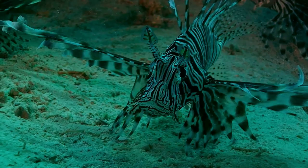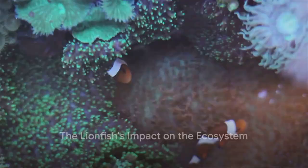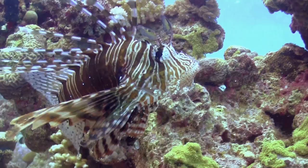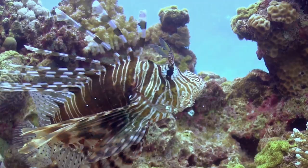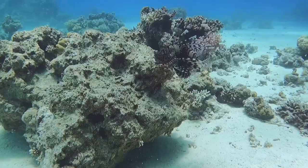The lionfish, however, is not just about beauty and defense. It plays a pivotal role in the ecosystem, sometimes to the detriment of its surroundings. As an invasive species in many parts of the world, it upsets the balance of local marine life, consuming small fish and invertebrates at an alarming rate. Efforts are ongoing to control their population and mitigate their impact.